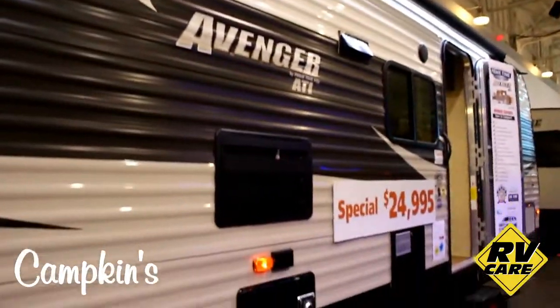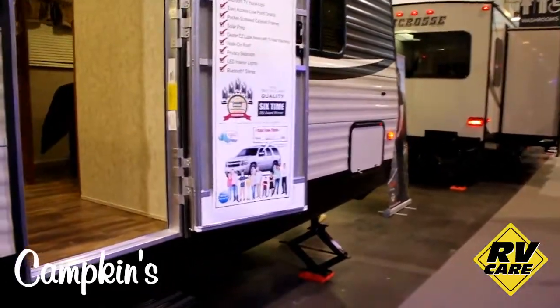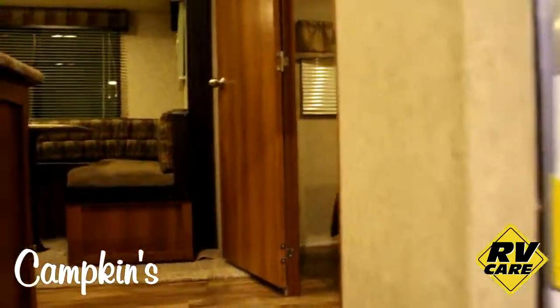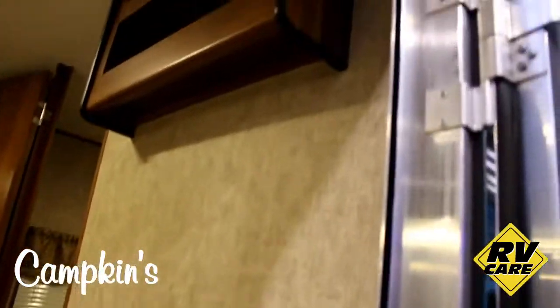You can see the LED lights on the awning — the awning is not extended though. Heading inside, you're first greeted with a nice residential entrance door into the bedroom, as well as a shelf with a plug in it for charging all of your devices.